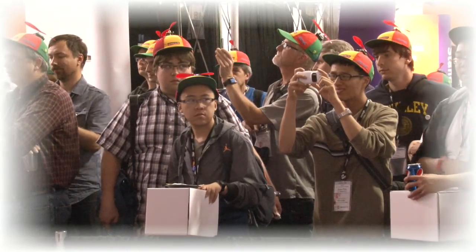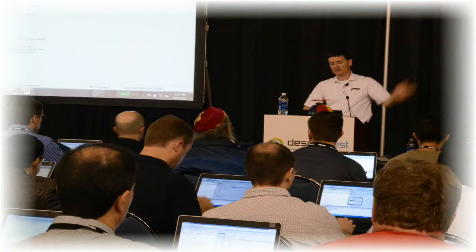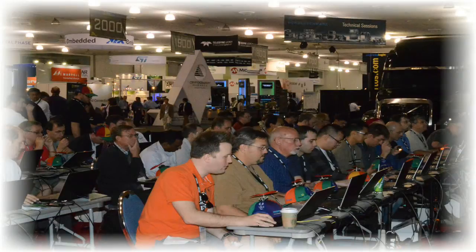So there you have it, the world's first wireless mesh network deployed in 250 propeller beanies. Next time, we'll show how these beanies can communicate around the world using the cloud.